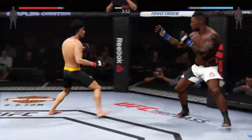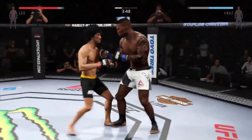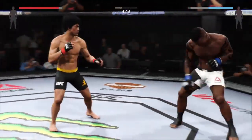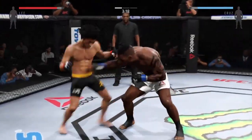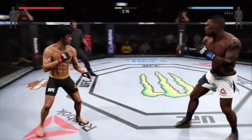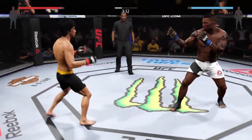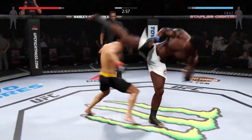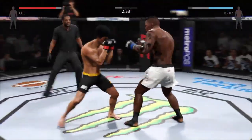Introducing first, fighting out of the blue corner — this man is a karate fighter, making his professional debut here tonight. He stands six feet tall, weighing in at 170 pounds, fighting out of Richmond, Virginia: Cruz.